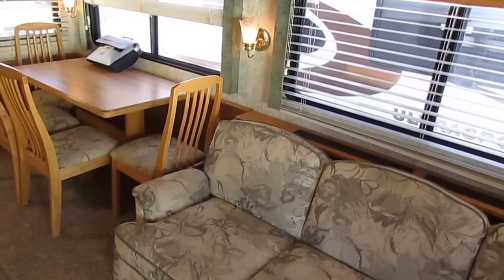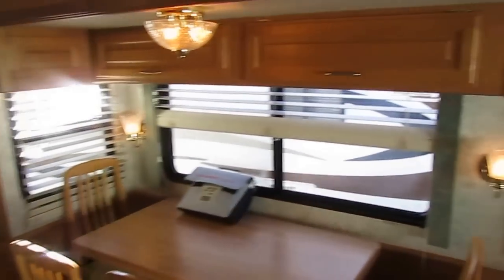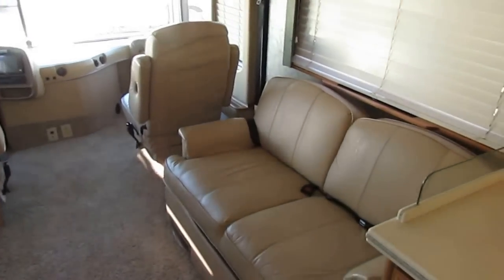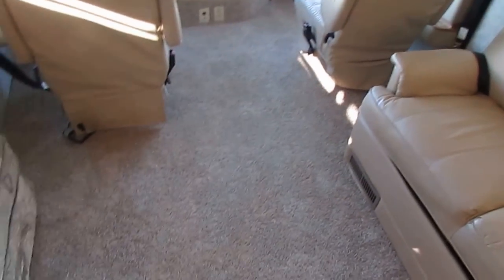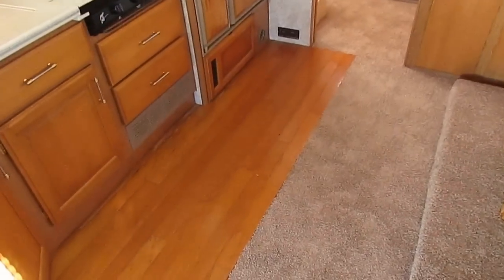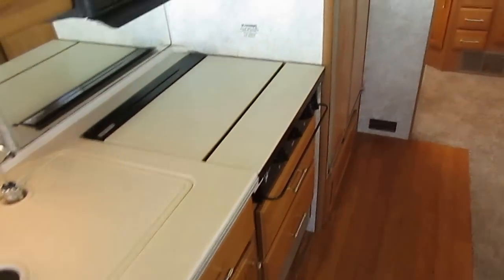Like I said, this was in Fleetwood's heyday when they were pretty much king of the road. It's all solid hardwood cabinetry. Notice the crowned roof with the carpeted headliner to help reduce road noise and help insulate the RV. The carpet looks like brand new, and it's got real hardwood floors in the kitchen area and real Corian countertops — they didn't cut any expenses back then.